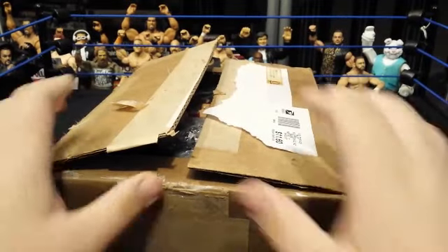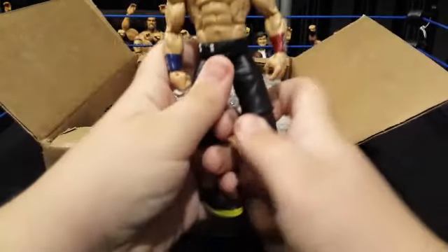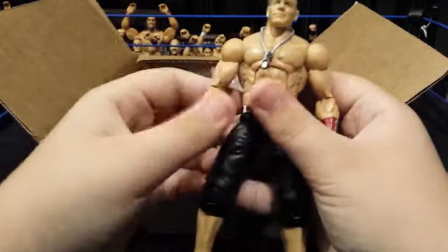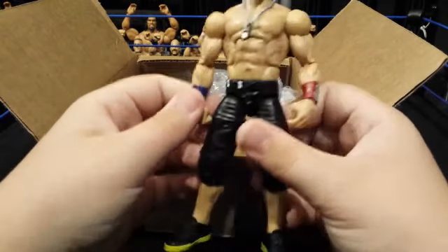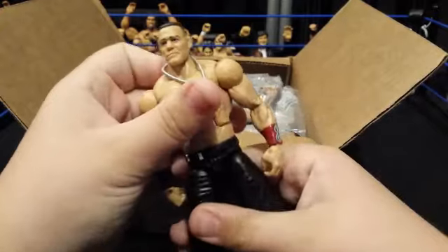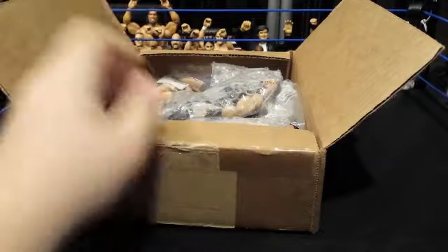So boom, we got it open. Let's go ahead and open it up and take a look at the first figure. It is an elite custom John Cena I'm pretty sure, because he painted the belt a little bit and this iron band is blue and red. I don't really know what the attire is, but cool. It's not bad, but it's nothing special.